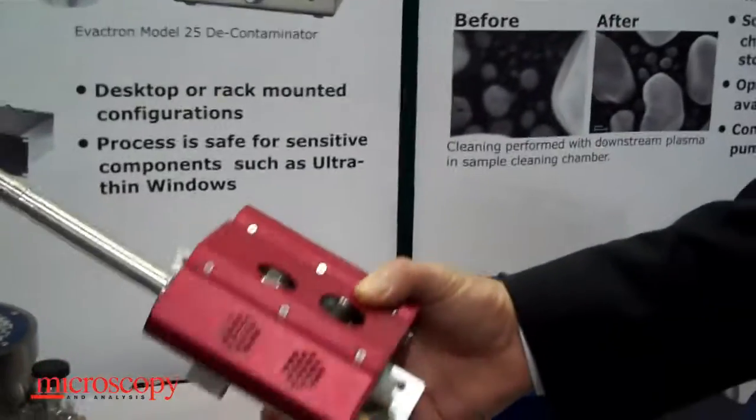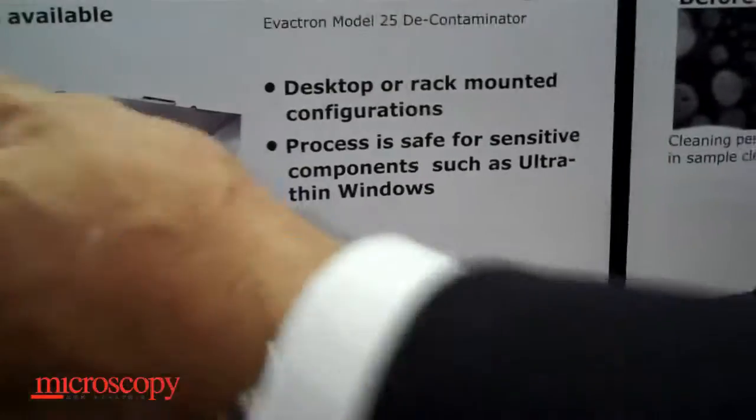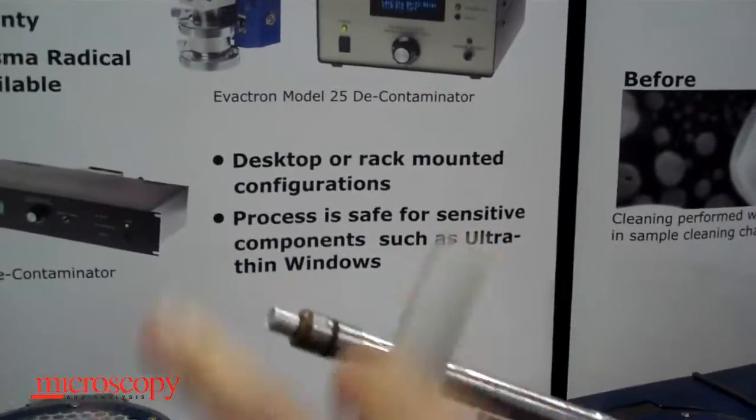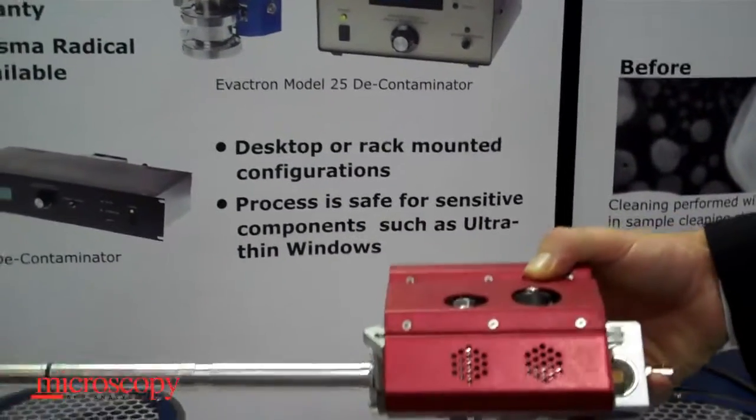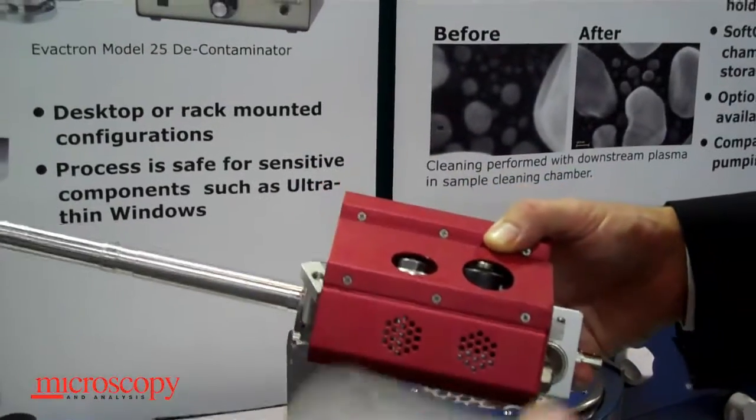This is a tool that could clean a transmission electron microscope, and it's very much like a sample insertion rod where the plasma generation takes place in here when it is inserted in the microscope right at the sample-beam interaction point.